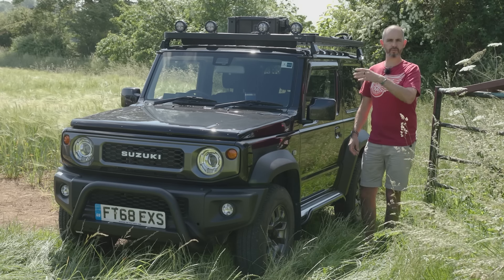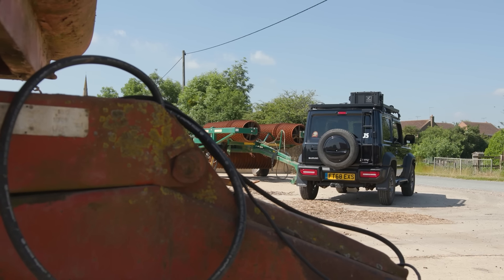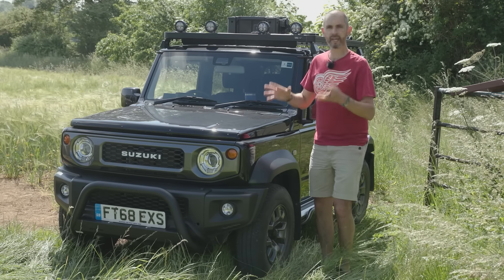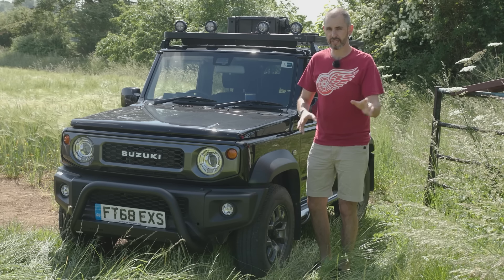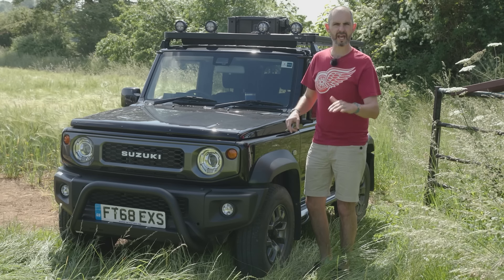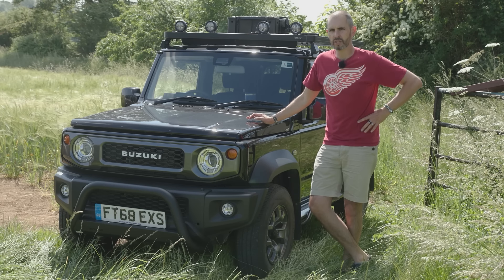If you've seen this car before in previous episodes of The Late Break Show, this is my wife's car. If you want to know why we bought it, how we came to buy it and all the modifications we made, I'll put links for those videos above.